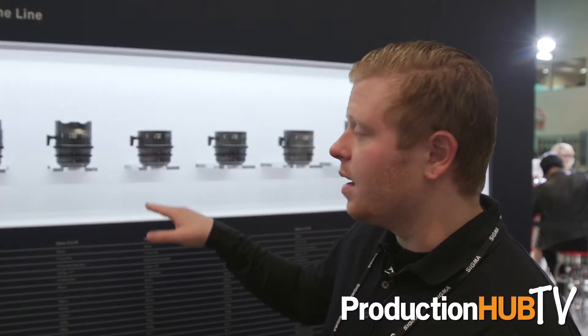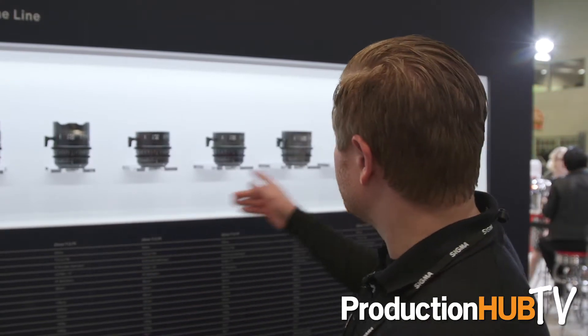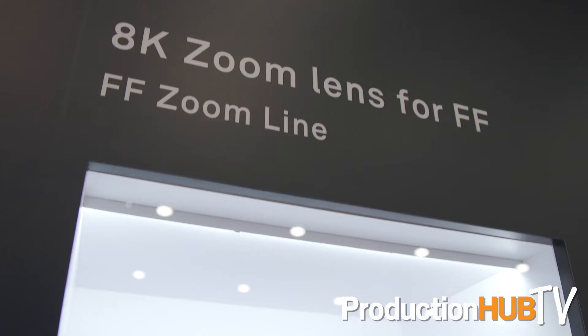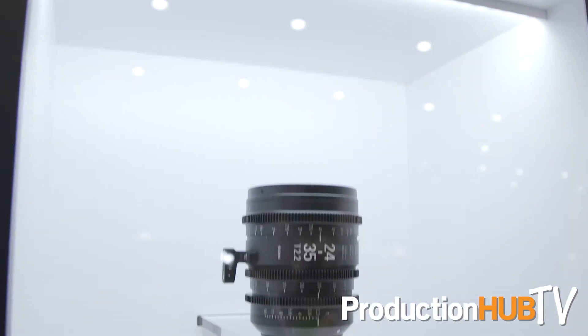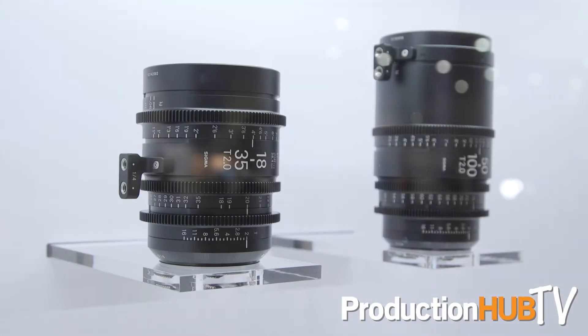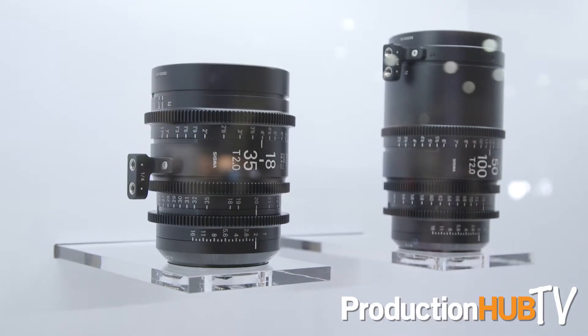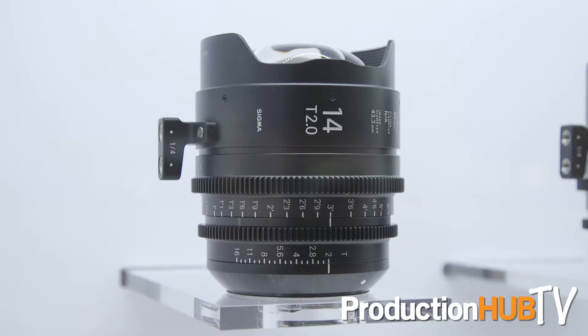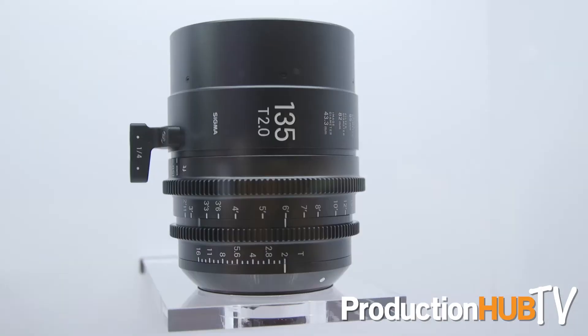What's most exciting is our 10 cinema lenses. Right here you can see them displayed, everything from a 14mm to a 135mm, and then we have a full frame zoom and two S35 zooms. At this show, we're showcasing for the most part our 14mm T2 and our 135mm T2. Those are brand new.